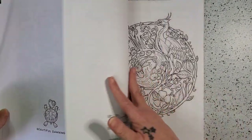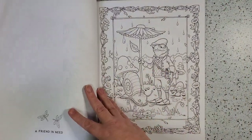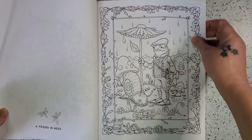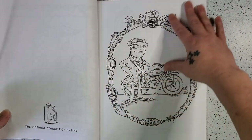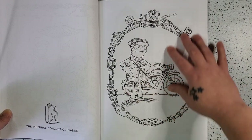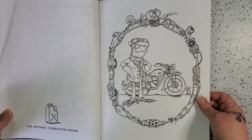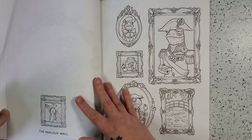Then we have Beautiful Dawning, A Purpose in Liquidity, A Friend in Need. The Infernal Combustion Engine, which is one of the reasons why I like Mr. Fogarty so much, is that it reminds me of The Wind in the Willows, and this page is very reminiscent of that for me.